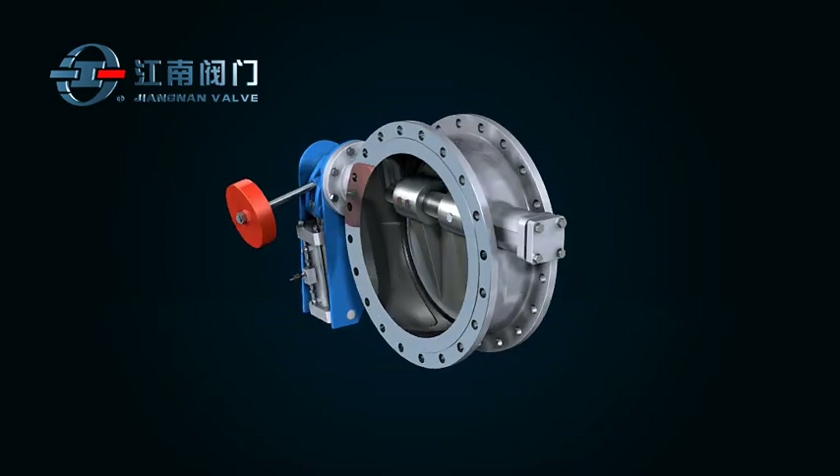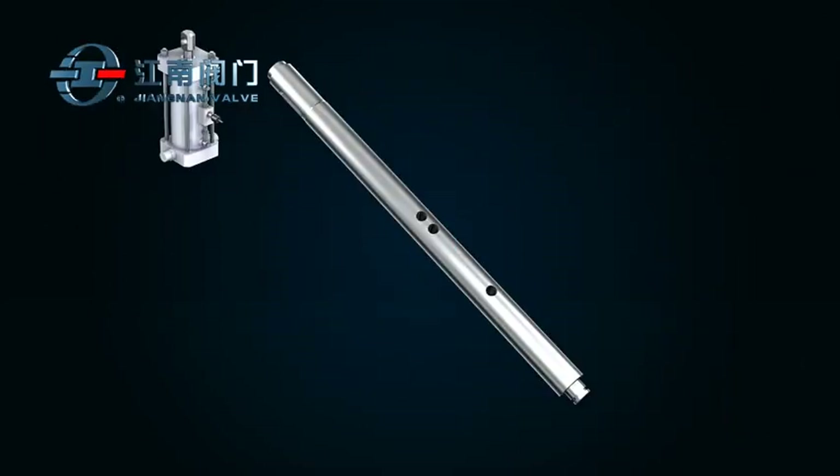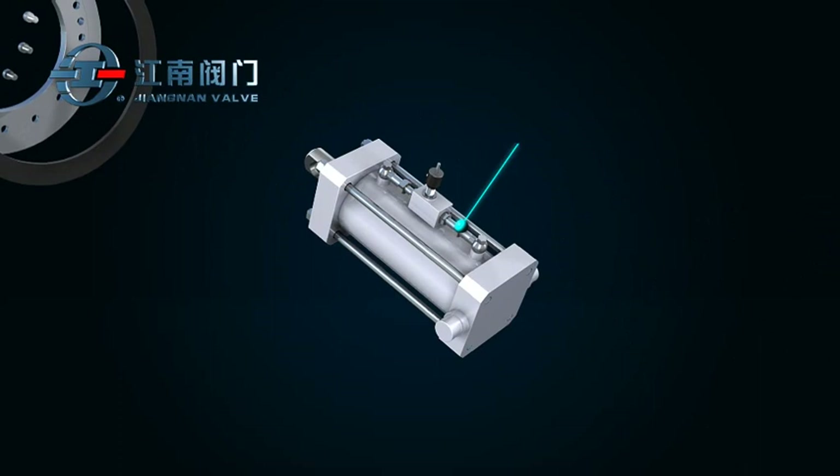This product is comprised of valve body, disc, stem, and swing type damper cylinder.